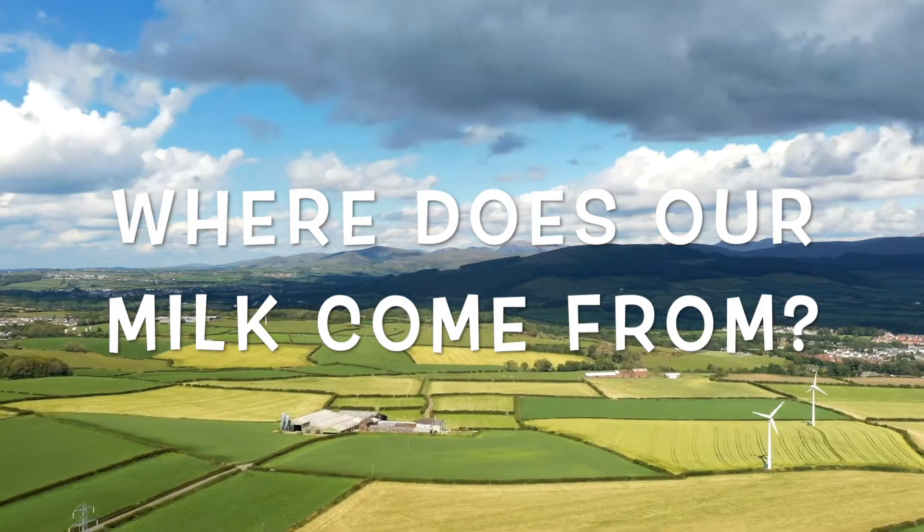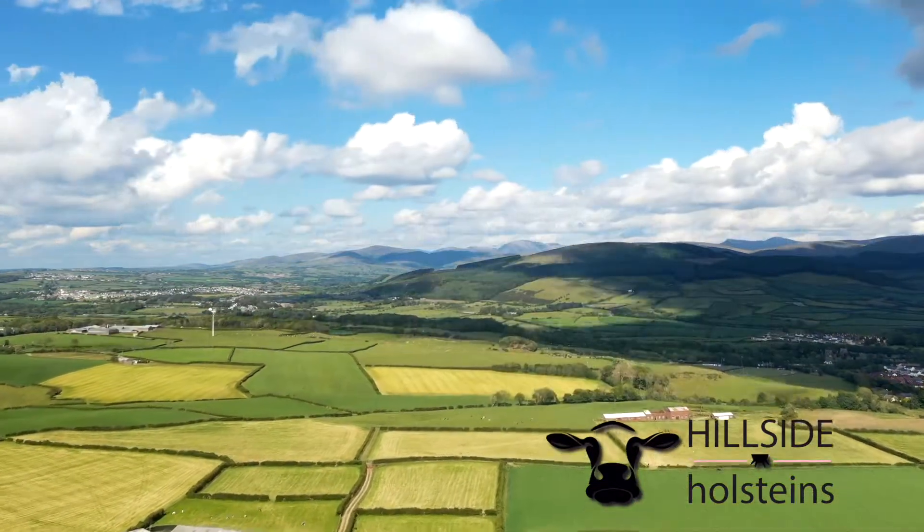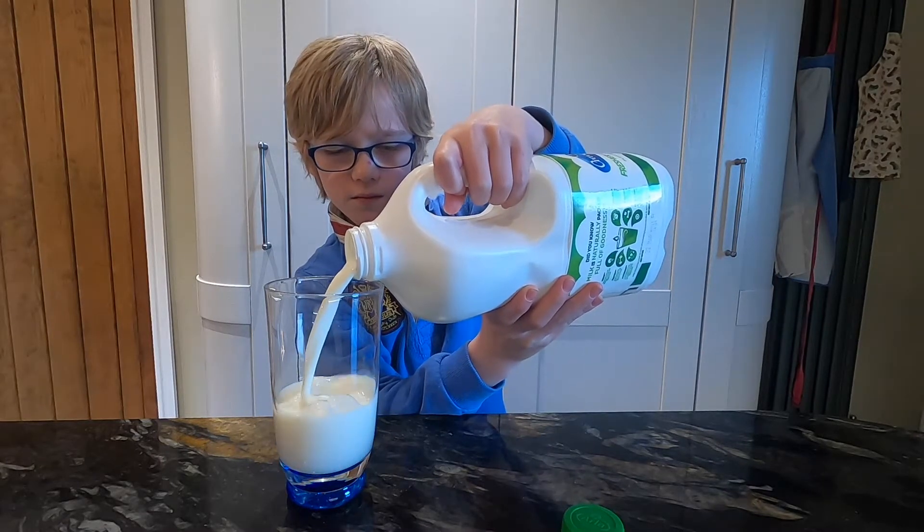Hello, I'm Victoria. I'm a vet and a dairy farmer from just outside St Bees in Cumbria. This is my son James enjoying a glass of milk.